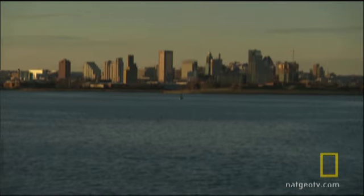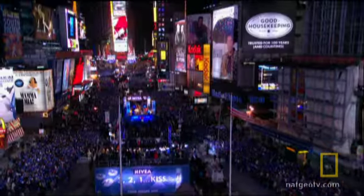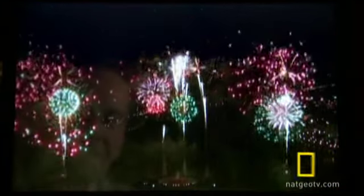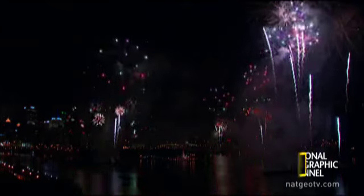Zambelli fireworks designers prepare for New Year's Eve shows in two big U.S. cities. Back at their office in Newcastle, Pennsylvania, designer Michael Richards is getting ready. It's Richards' job to choreograph the shows. He starts with Baltimore, Zambelli's largest New Year's Eve display.